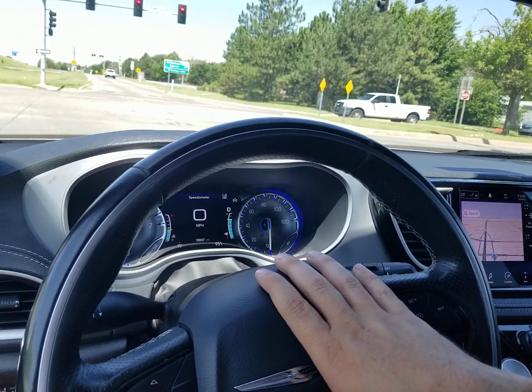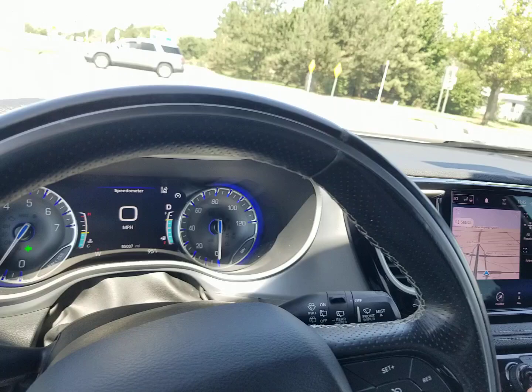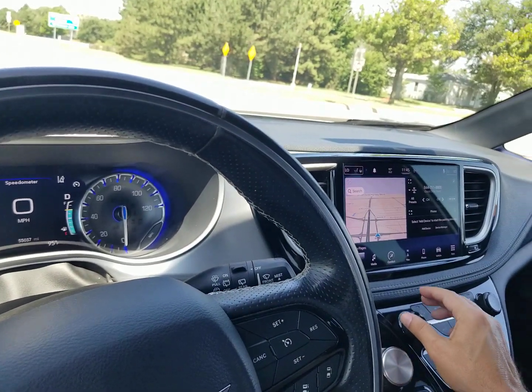You'll notice when I came down the ramp — no grinding, no squeaking, no unusual brake noise or vibration — all exactly what we're looking for. I'll turn the radio on here real quick so you can hear it work as well.